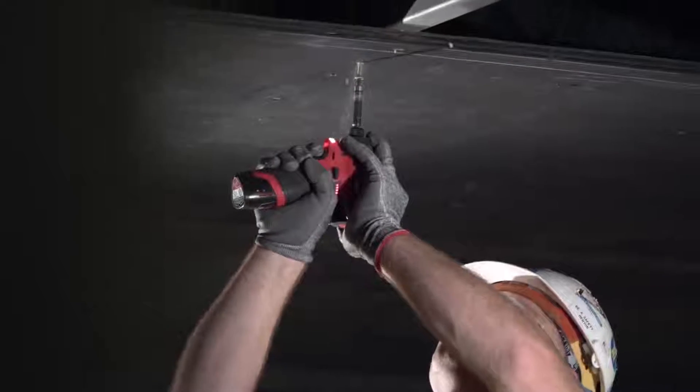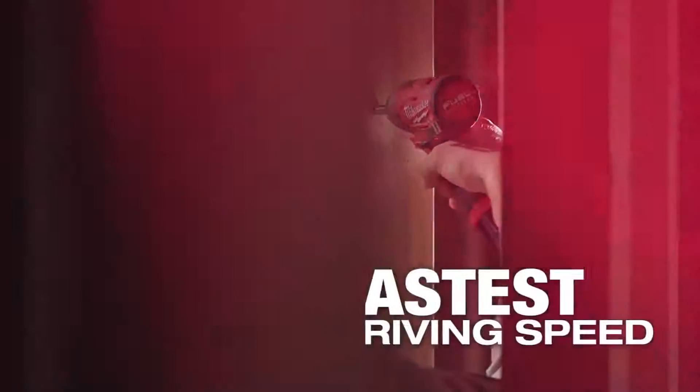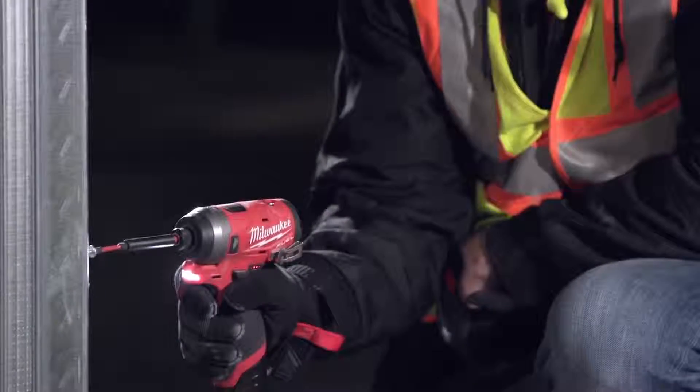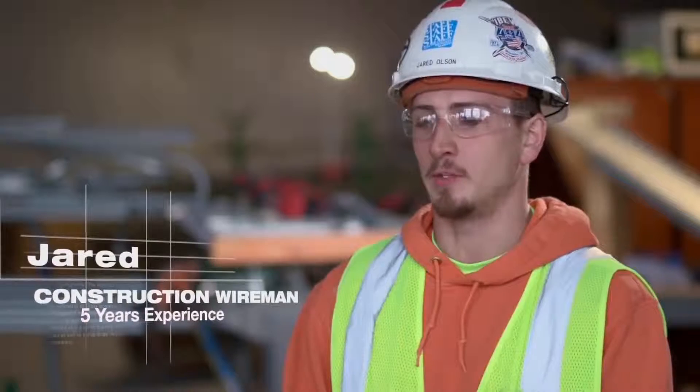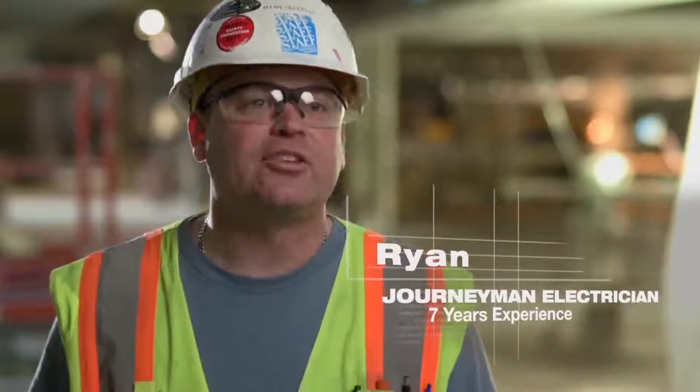With the M12 Fuel Impact there was plenty of power to do what we do throughout our day. The M12 Impact has a lot of power, more than I was expecting for such a small drill, and I was impressed with it. It is lightweight and it still can be used in a heavy duty application.